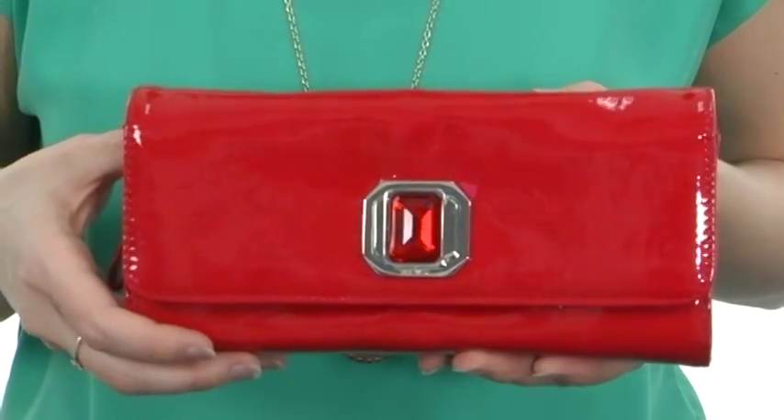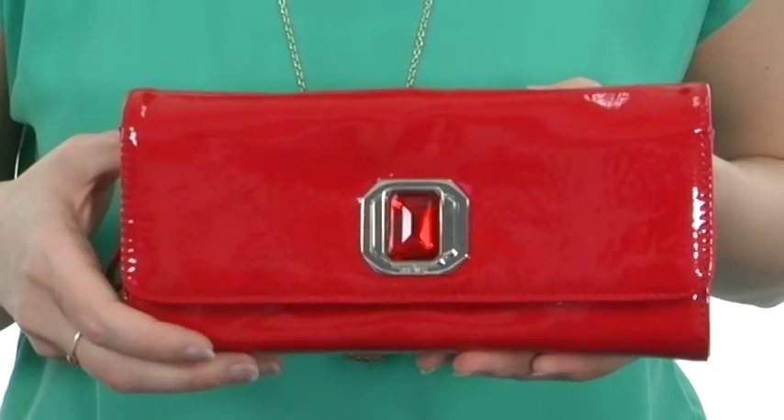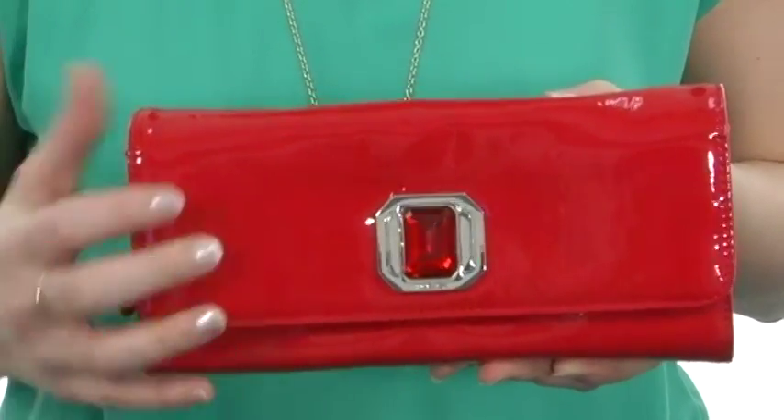Hey guys, I'm April and this is the Holiday Small Trio Convertible Clutch from Nine West. This bag really glows thanks to its all-over glossy design and beautiful ornamentation on the front.